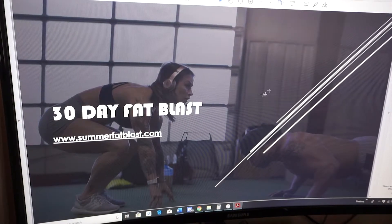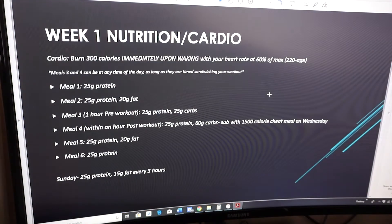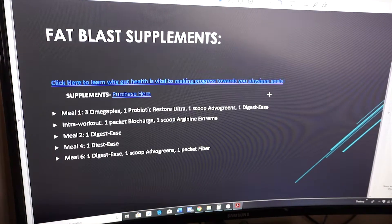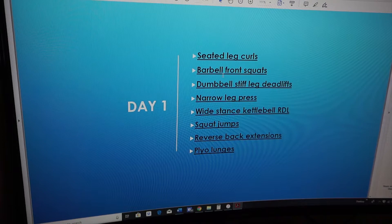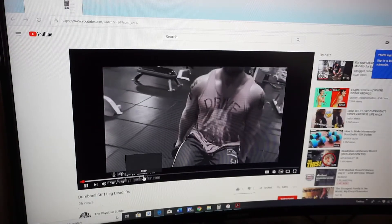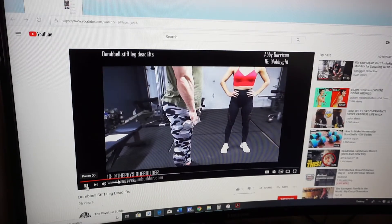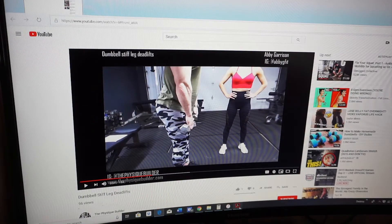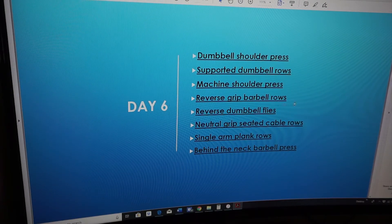Alright, so this is my 30-Day Fat Blast. It goes through everything. You can just click these links and they'll pull up a demo. Super simple, easy to read, laid out. Again, lots of video demos.